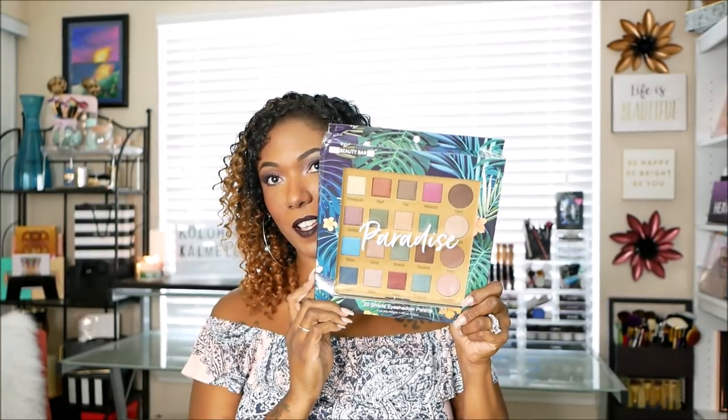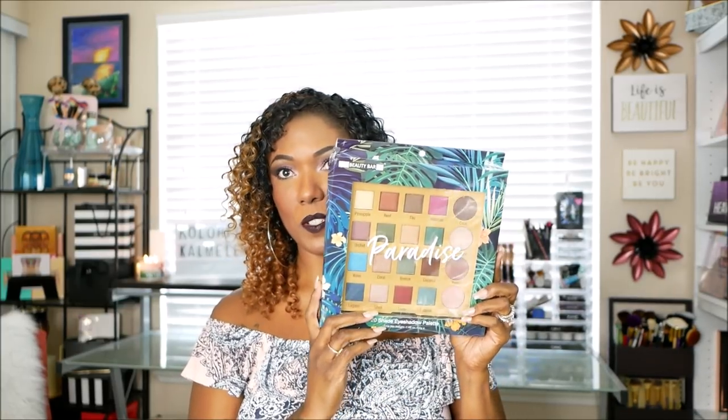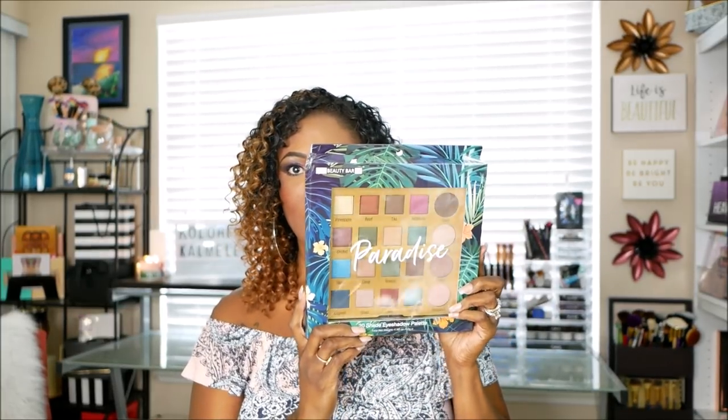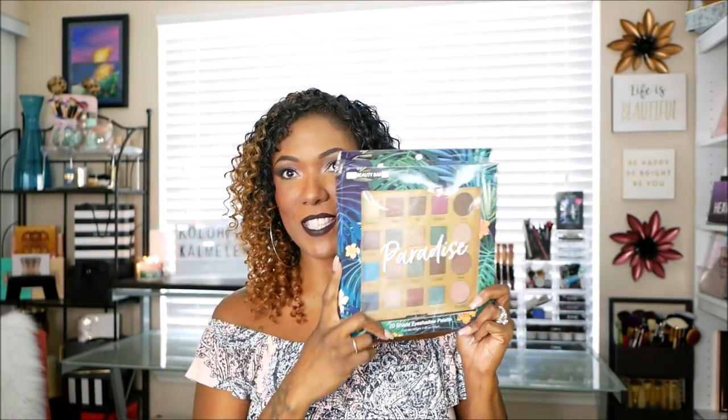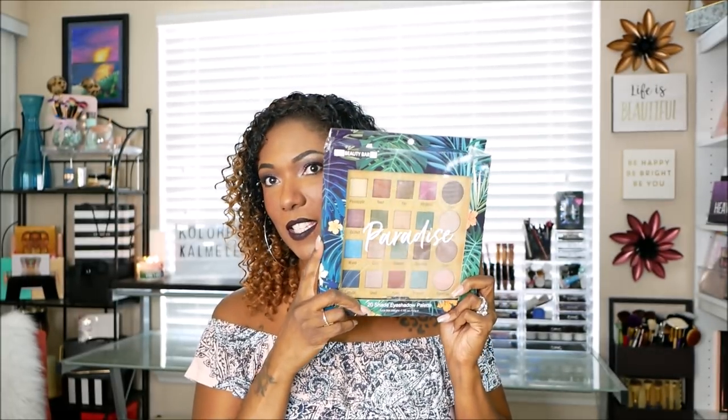In Ross, in the same area as the face wipes, they have makeup. Of course I couldn't resist - I saw this beautiful colorful eyeshadow palette called Paradise by Beauty Bar. I just thought it was really, really pretty. It's 20 shadows and I like the colors in here - it just makes me kind of feel tropical. This actually reminds me of the BoxyCharm eyeshadow palette. This palette was $7.99, you guys. I'm going to go ahead and move right along so this video is not too long.